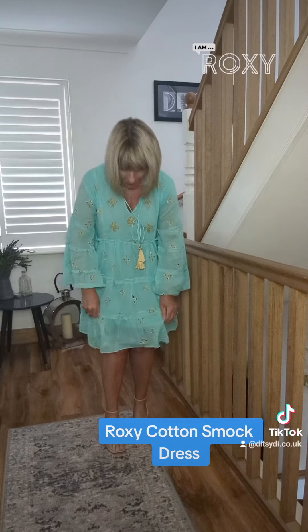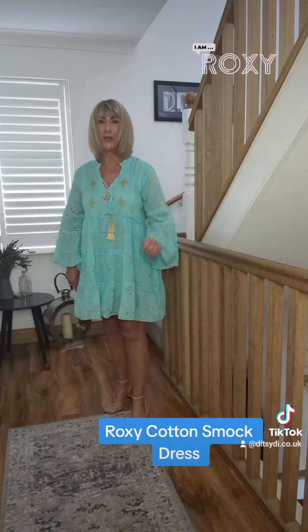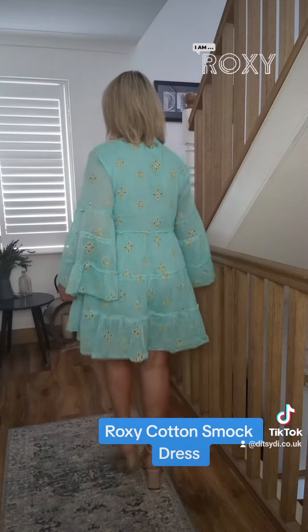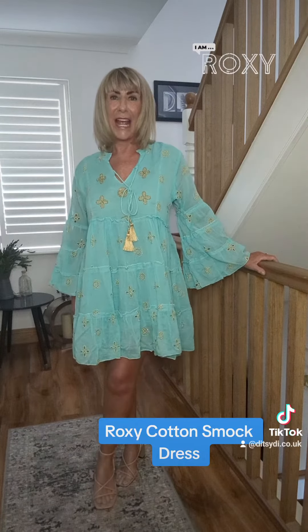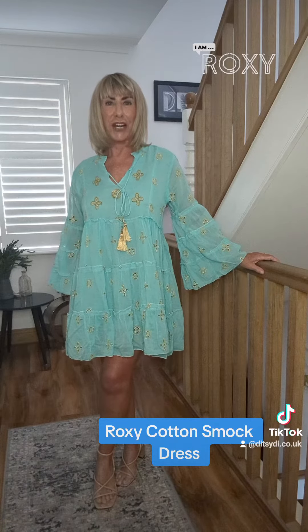She is fully lined — I'm not going to show you because she's only fully lined to there, so I don't want to be showing more than I have to. But I'll give you a little look at the back. She's on the website, ditzydye.co.uk. And she also comes in black and white, so why don't you check her out? It's Roxy.